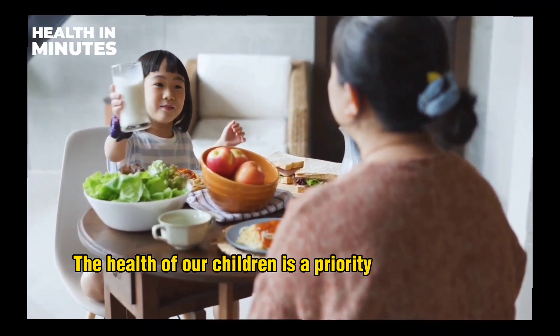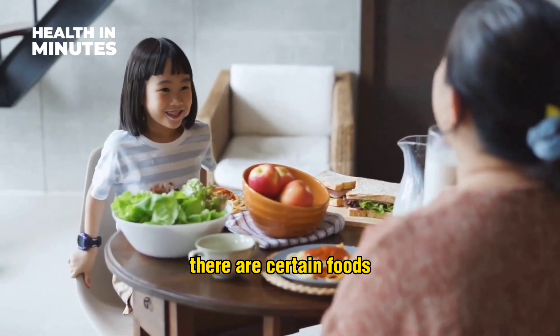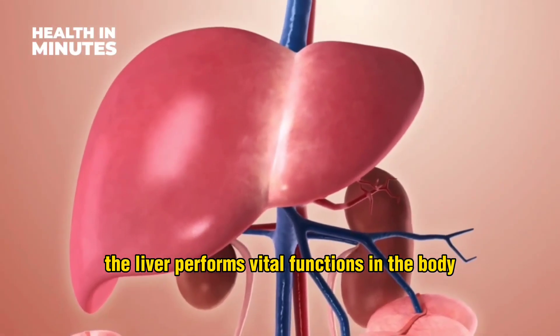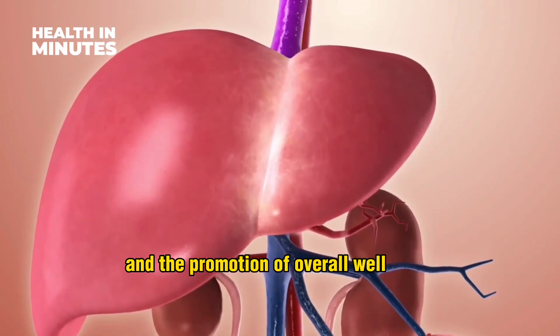The health of our children is a priority for any parent. While we can focus on providing them with a balanced diet, there are certain foods that can have a negative impact on their liver health. The liver performs vital functions in the body, including the metabolism of nutrients, the detoxification of harmful substances, and the promotion of overall well-being.